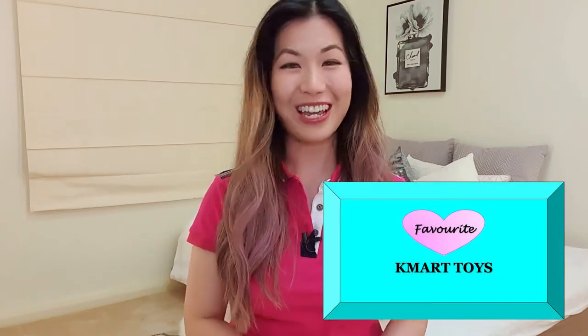Hi, I'm Dani and this is Practical Mommy Loves Luxury. Welcome to another video on practical parenting, and today's video is going to be on my favorite Kmart toys.